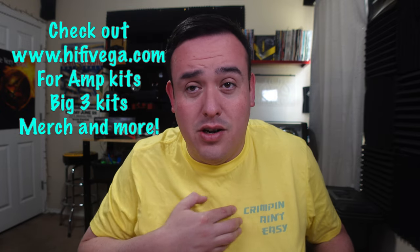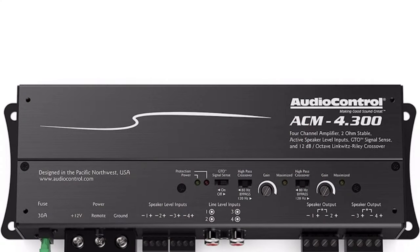So let's switch over to the amps that are going to cost more than $200. We'll start with my number 5 pick. Now that we're into the top 5, I figured why not switch my shirt. If you want a cool shirt like this, you can go to hi5vega.com and check out the merch tab — crimping ain't easy. Everybody knows it.